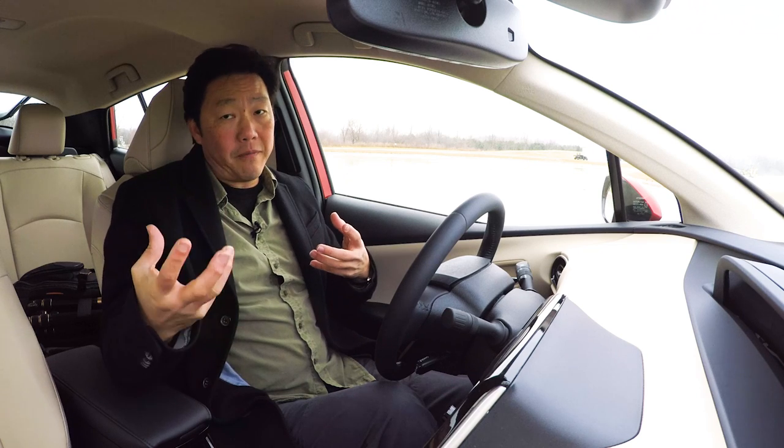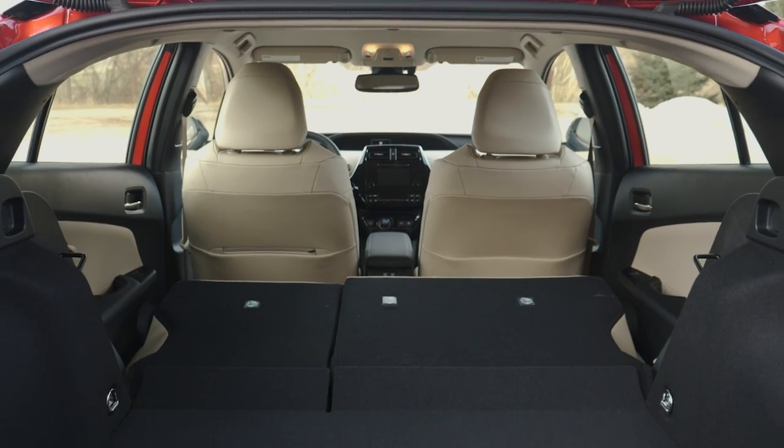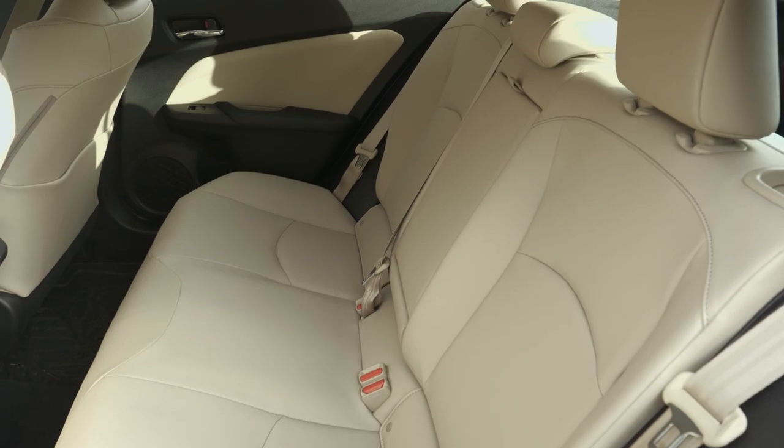The addition of the all-wheel drive motor and the battery pack doesn't affect cargo space or rear passenger space at all.